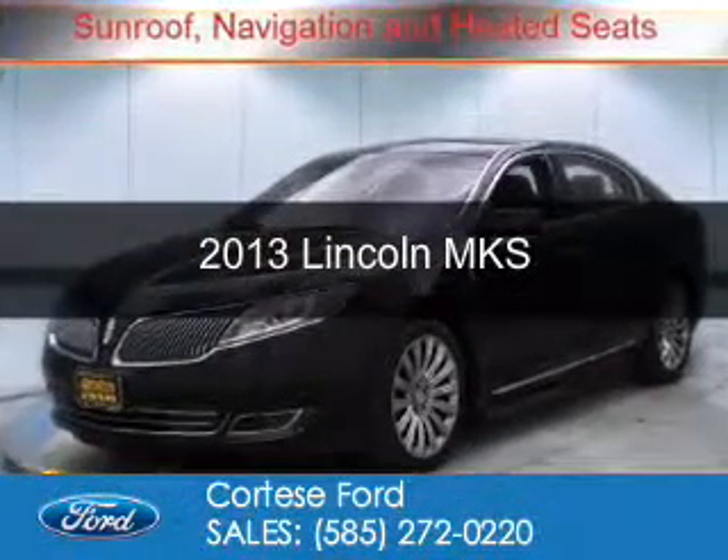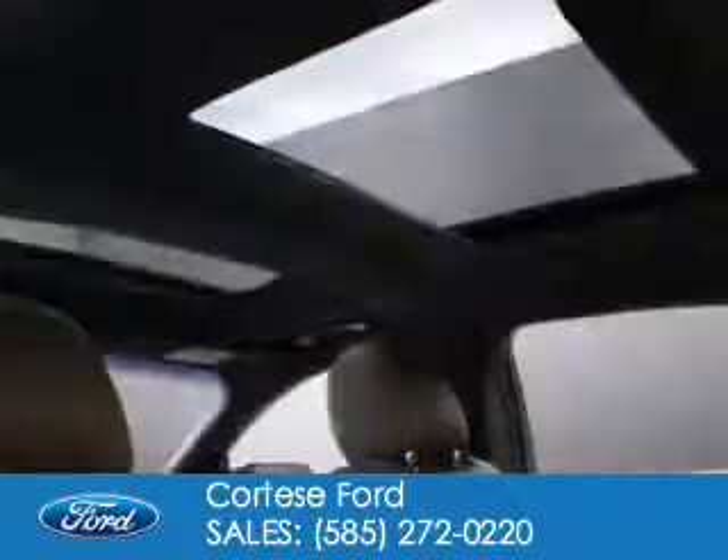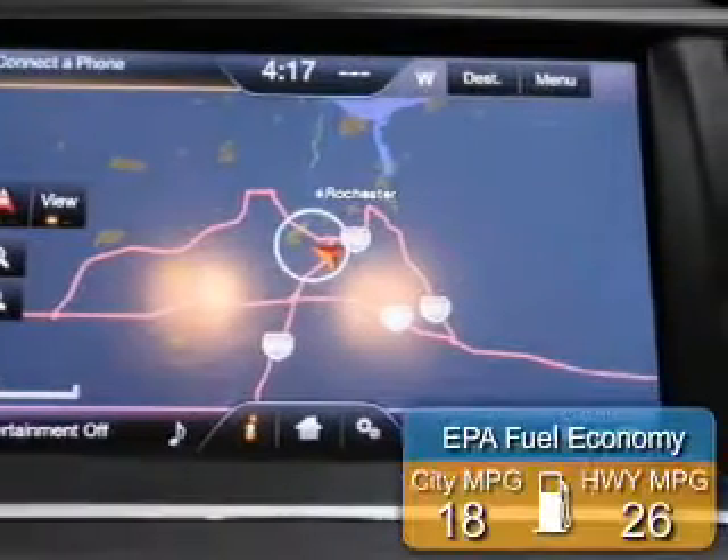This is a used 2013 Lincoln MKS. It's powered by all-wheel drive, a 3.7 liter 6-cylinder engine, and a 6-speed automatic transmission. Great fuel efficiency.